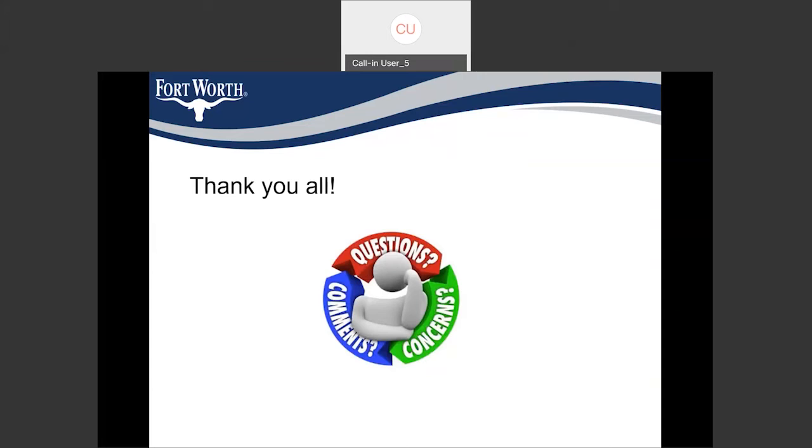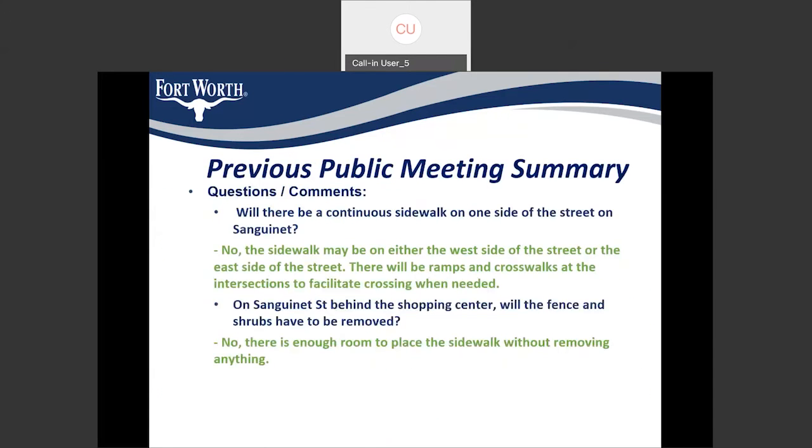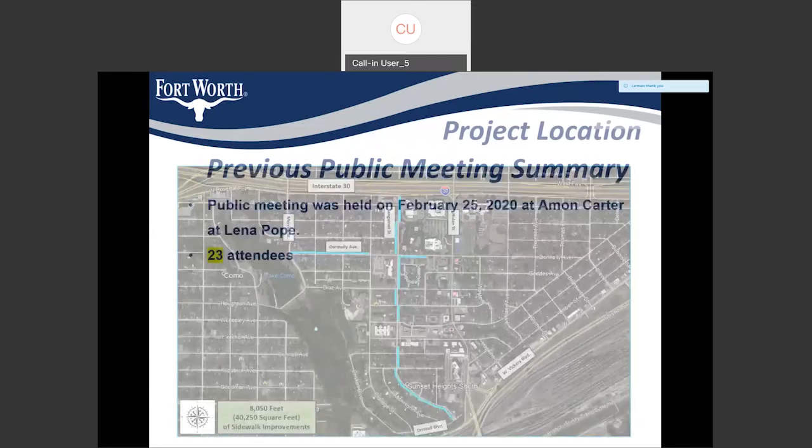There's one more question: is there a break in the sidewalk on Sanguinette? It looks like it is not continuous. Actually, no, it's continuous. We already have an existing sidewalk in that location, so we are just connecting the new sidewalk to the existing sidewalk. We do not have any breaks on Sanguinette or Donnelly between the limits.